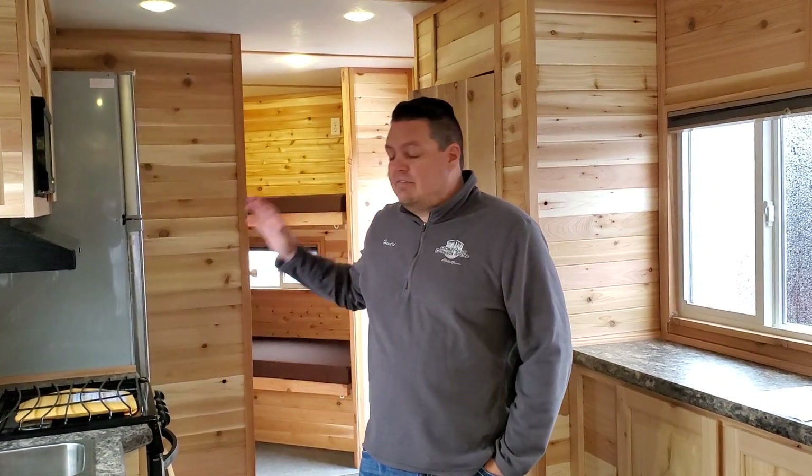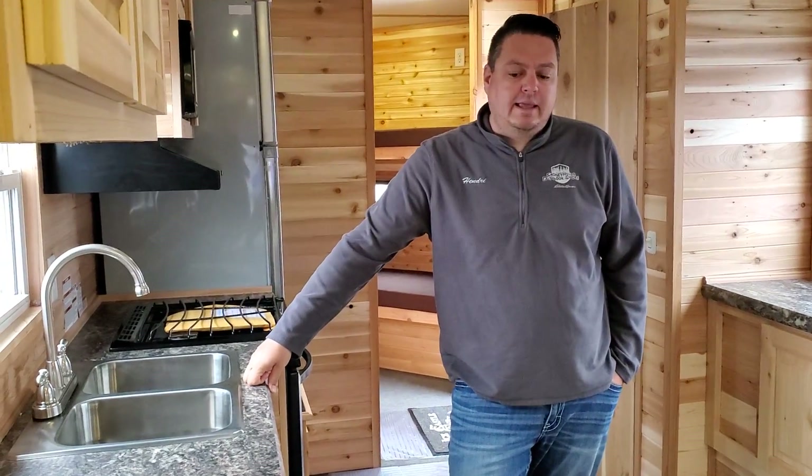So that's the new 24-foot Spirit Xtreme, and it is pretty extreme — it's got a lot of cool stuff in it. Love the kitchen, love the bunks up front, the bathroom is awesome, and the sink over the wheel well is probably going to be my favorite feature in the new 2020 Ice Castles.